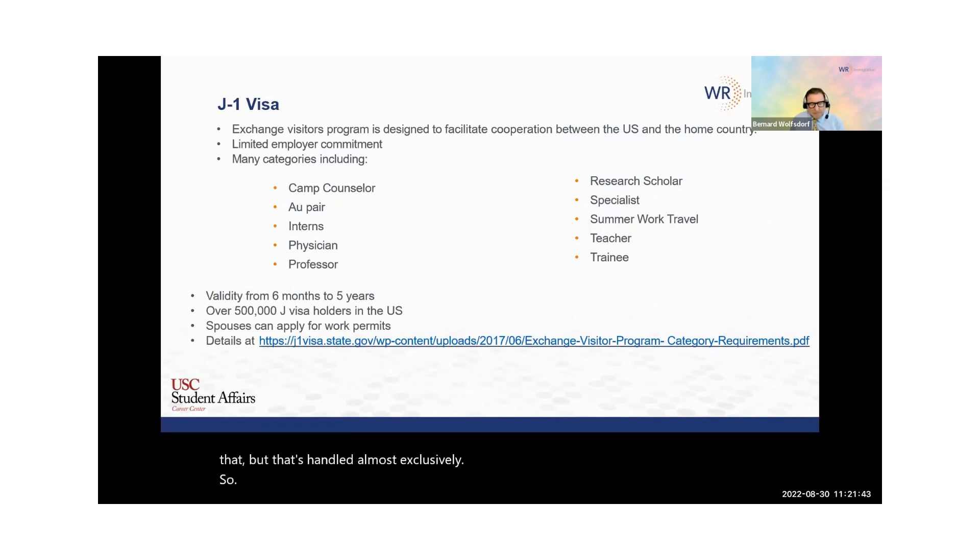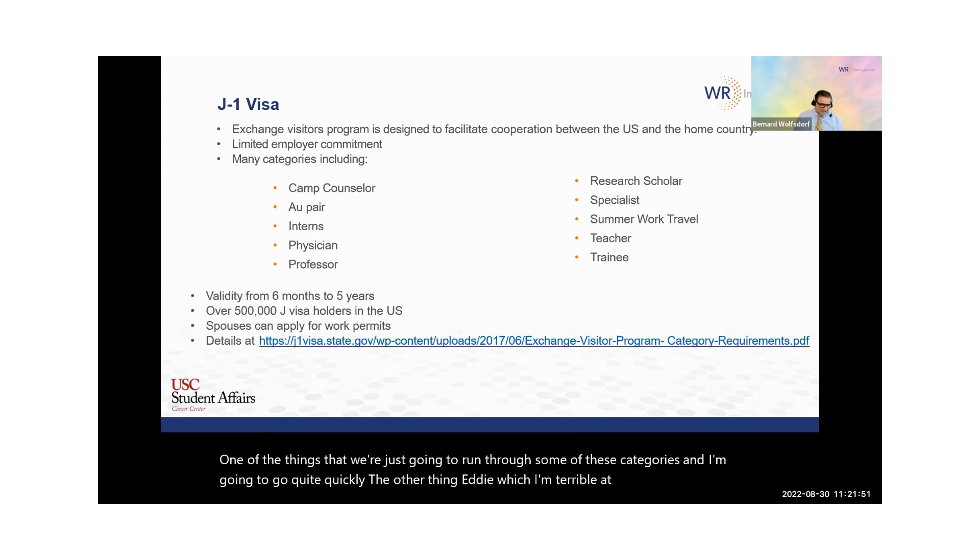So, one of the things — and we're just going to run through some of these categories, and I'm going to go quite quickly. The other thing, Eddie, which I'm terrible at, is I don't follow the slides. I follow what I think employers need to know about sponsorship. Ideas keep coming into my mind.